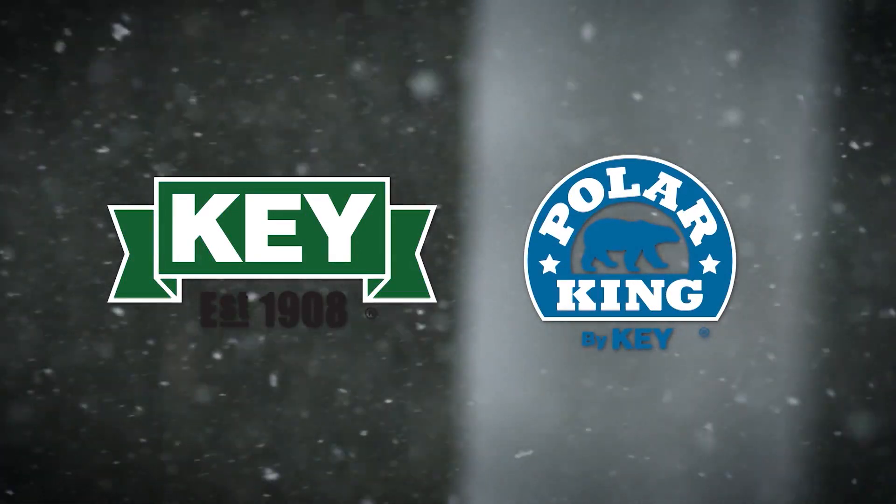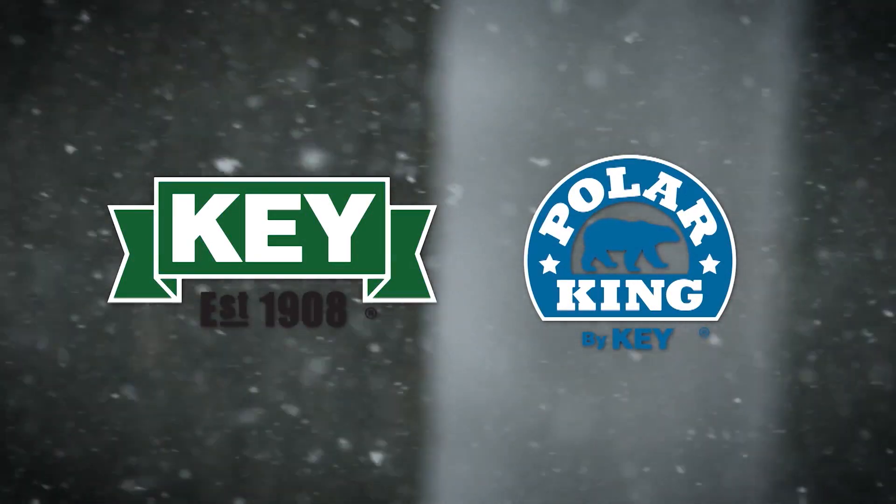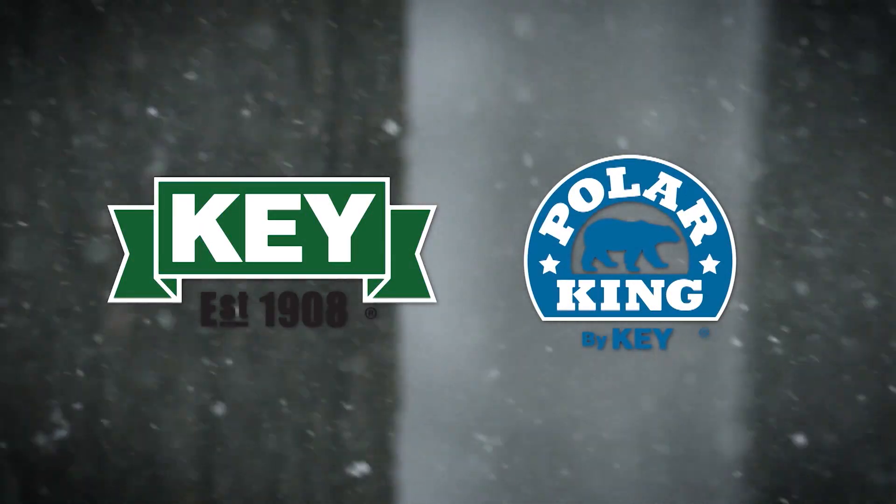Conquest 200 is brought to you by Key Apparel, makers of Polar King. Rule the elements.